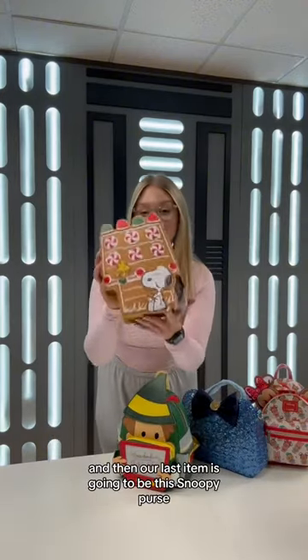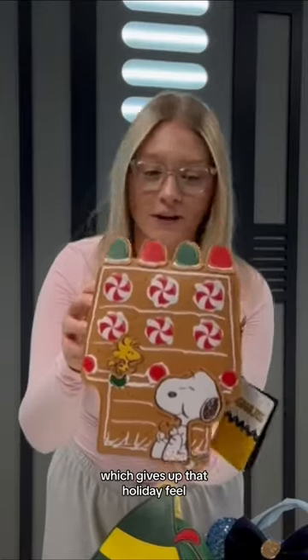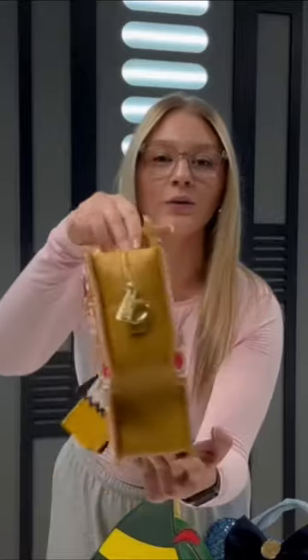Then our last item is going to be this Snoopy Purse. It is his doghouse shaped like a gingerbread, which gives it that holiday feel. Super cute. Has little peppermints, gumdrops on there. Really, really cute design.